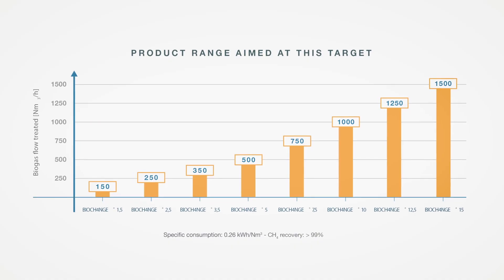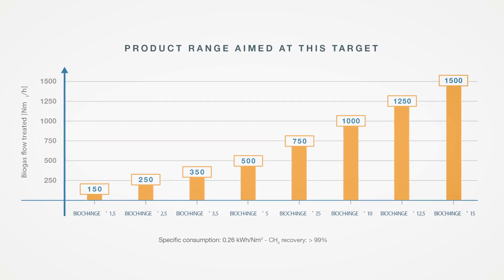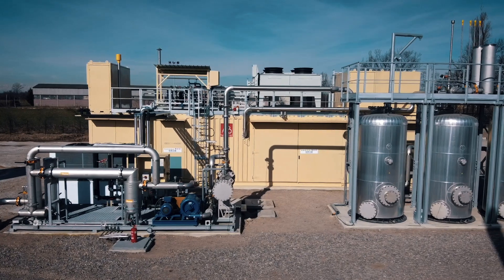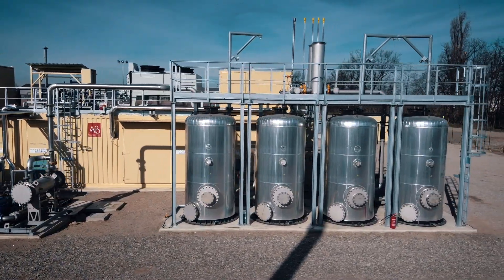The range of BioChange units goes from 150 to 2,000 normal cubic meters to be treated in a single, flexible, and modular solution. The design phase for a BioChange unit went through strict analysis.